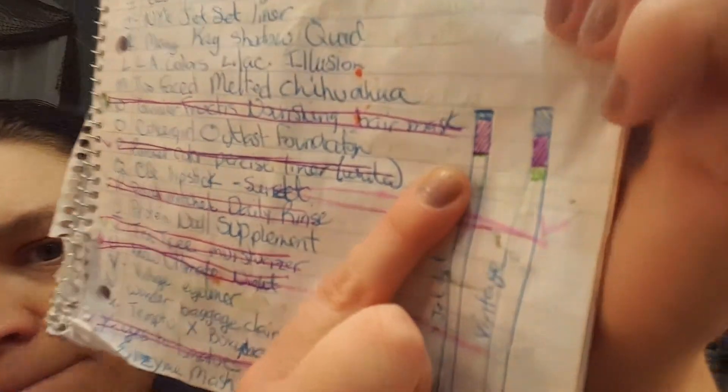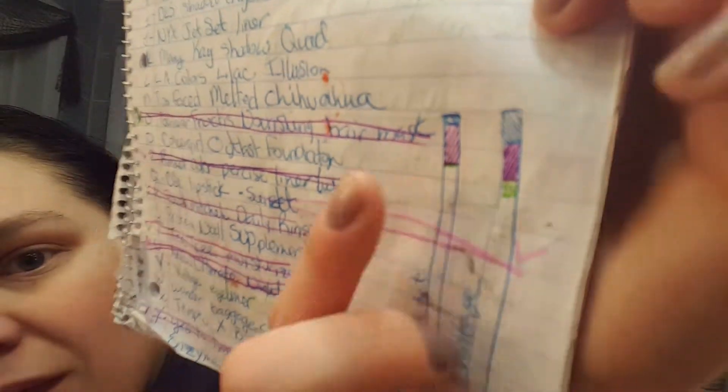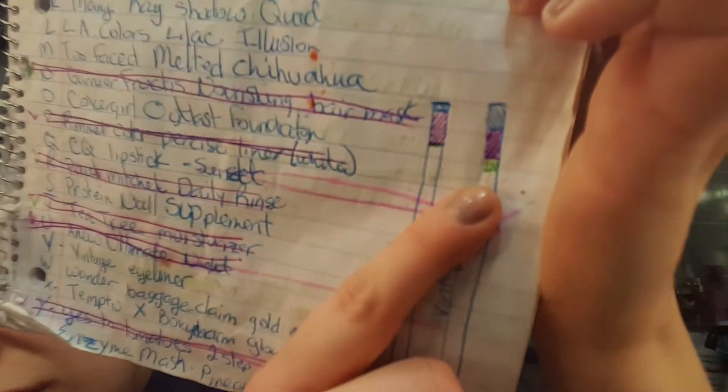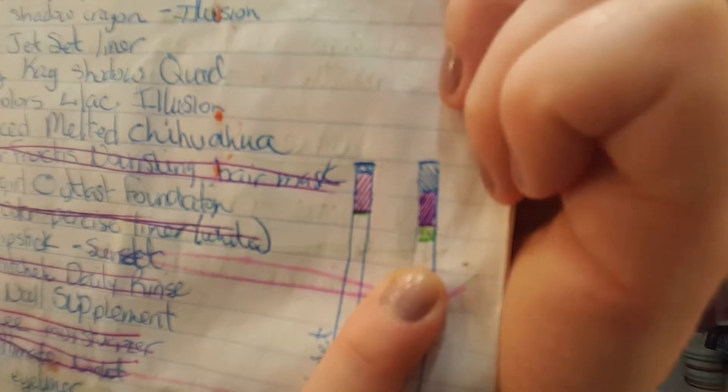My vintage eyeliner — and I'll give you my jet set right away too because I skipped that one. My jet set I have maybe one use on — I drew a green line right under the purple because that's where it lined up. My vintage has gone down just this small amount, the green from the purple, because like I said I haven't worn makeup much this month.